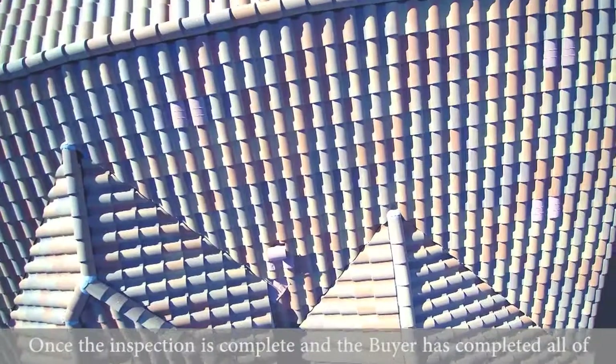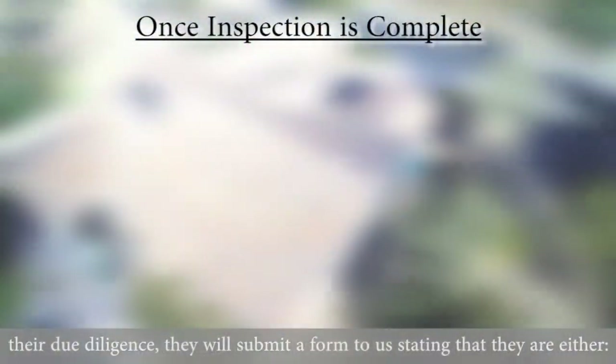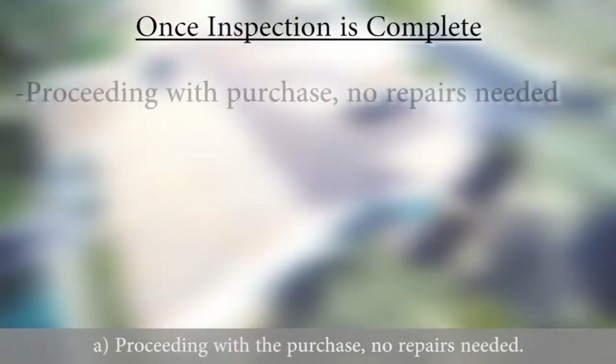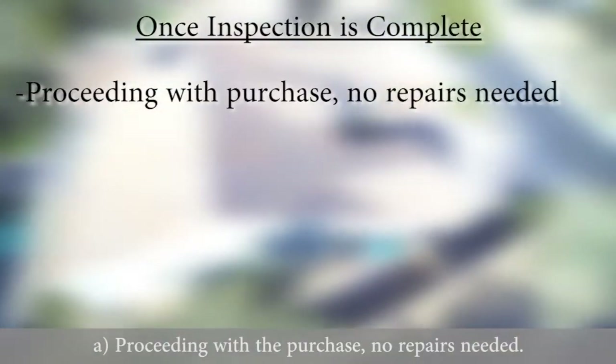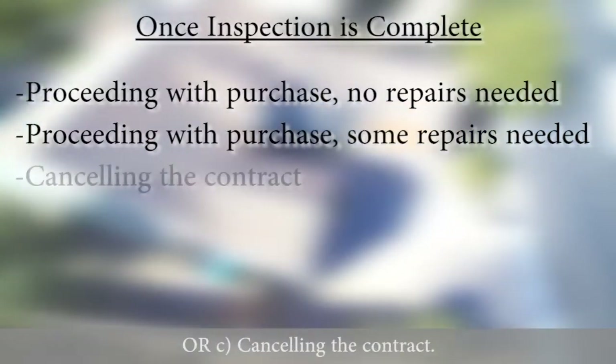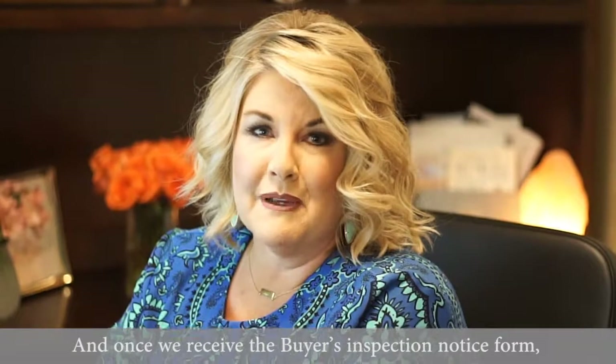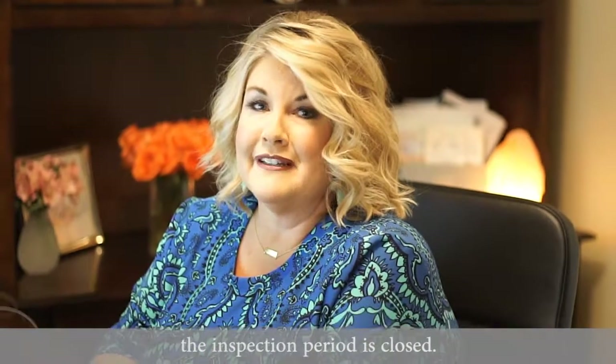Once the inspection period is complete and the buyer has completed all of their due diligence, they will submit a form to us stating that they are either A, proceeding with the purchase and no repairs are needed; B, proceeding with the purchase if we repair some items; or C, they're going to be canceling the contract. And once we receive the buyer's inspection notice form, then the inspection period is closed.